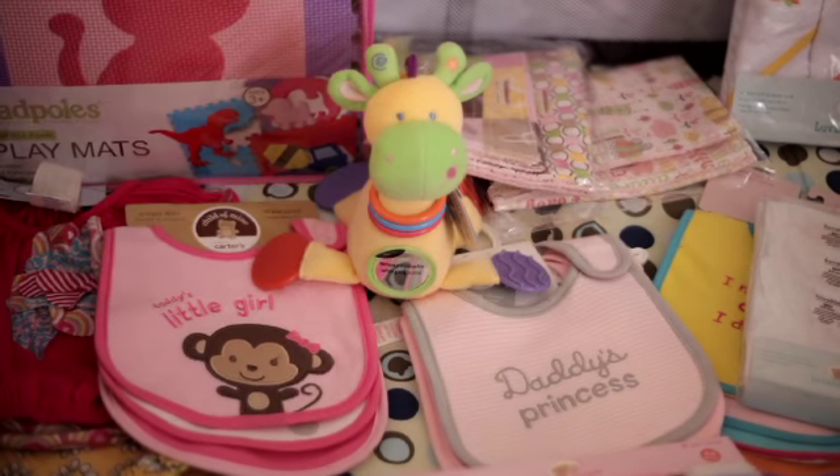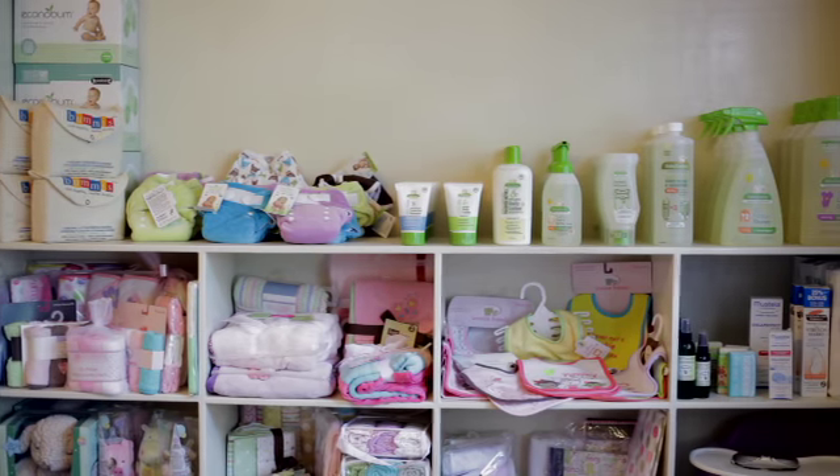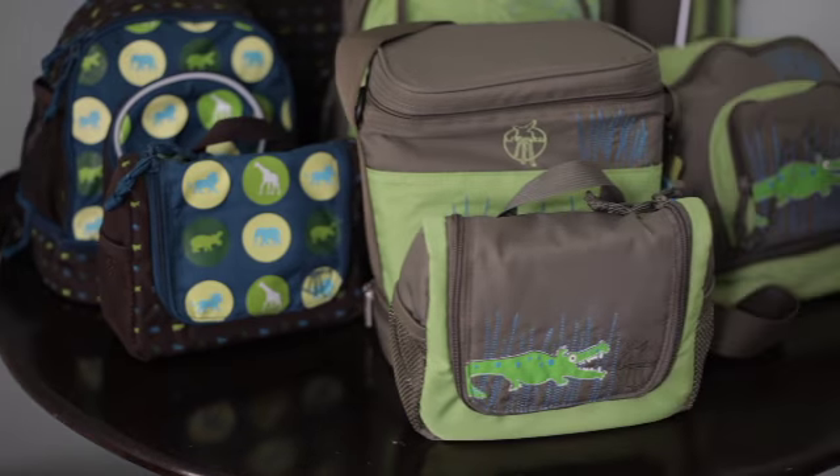I'm Shawna, owner of Babylicious, the best baby boutique in Jamaica. We cater to new moms and moms-to-be up to about age six. So you can get anything from pacifiers to bibs, burp cloths, sterilizers, strollers, car seats, maternity wear, toys — everything here.